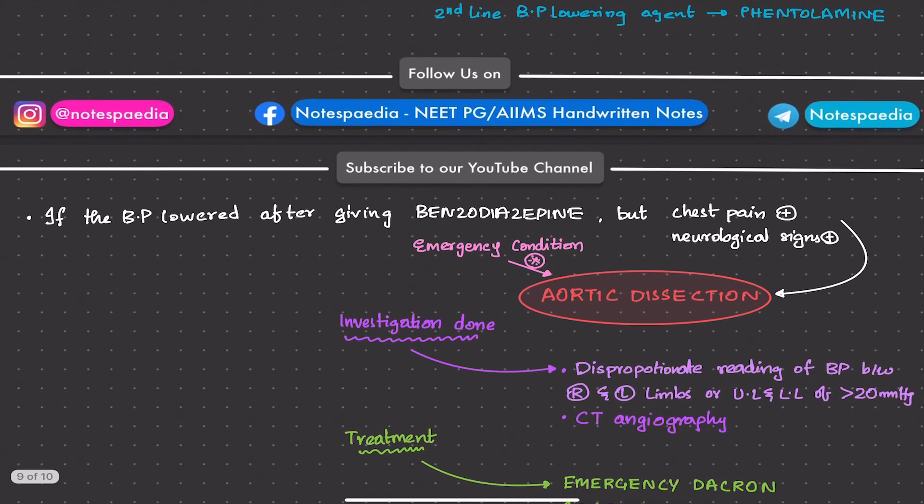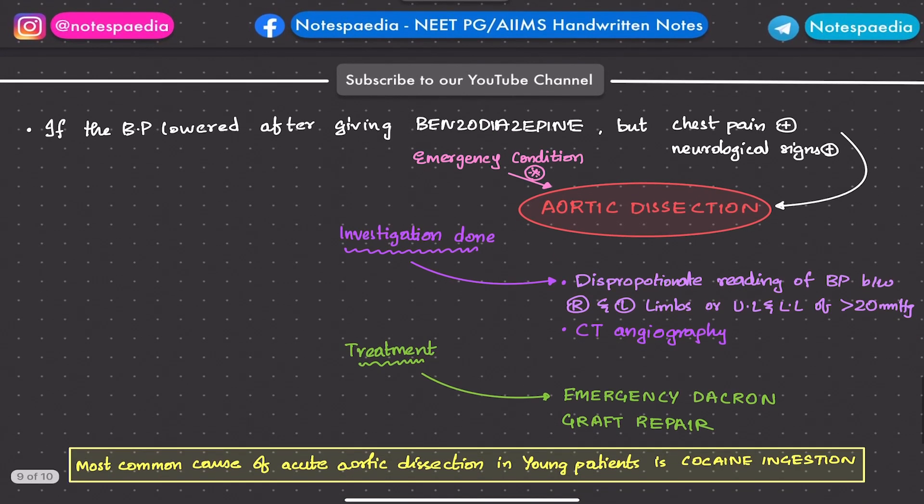If BP has lowered after benzodiazepines but chest pain and neurological signs persist — as in this question — you must think about aortic dissection because it's an emergency. Aortic dissection typically presents with severe chest pain, high BP, and disproportionate BP readings — a difference of more than 20 mmHg between right and left limbs or upper and lower limbs. Even if the difference is less than 20 mmHg, you must rule out aortic dissection with CT angiography.